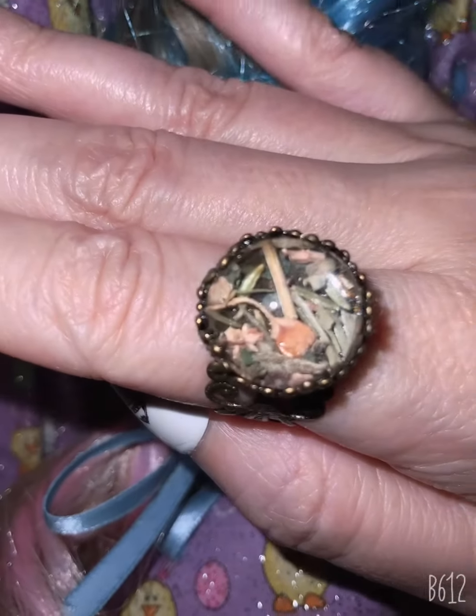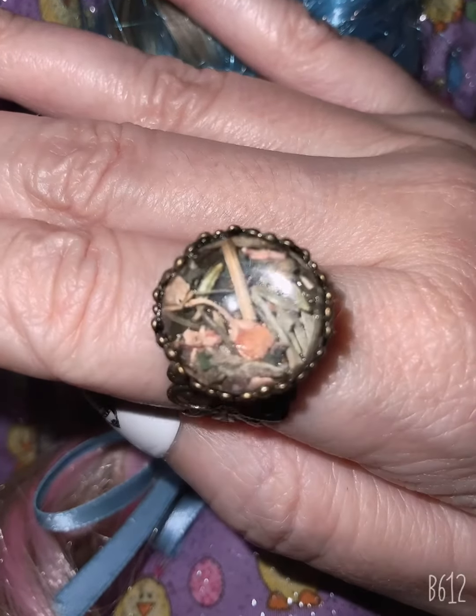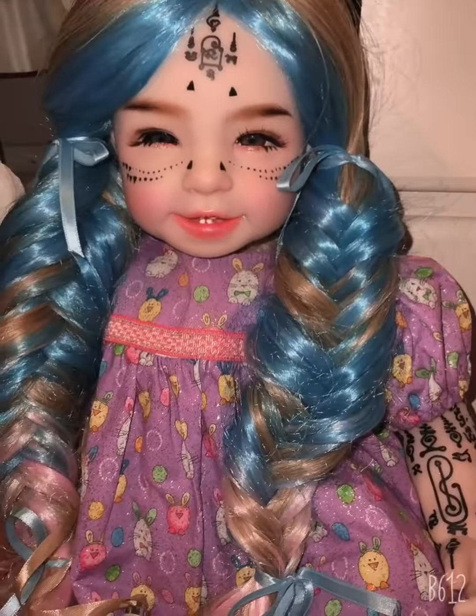Look, it has different pretty little herbs in it. Pretty. Luna likes.